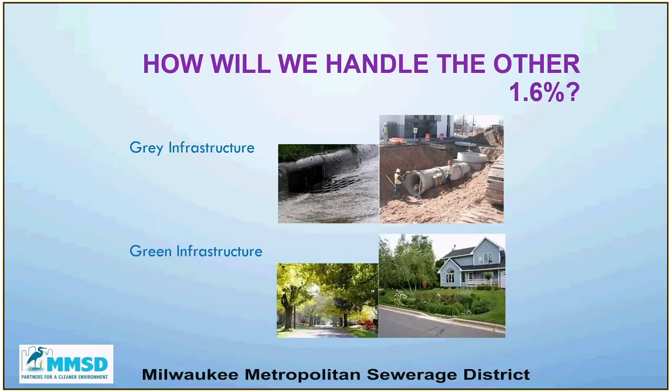MMSD is able to take the wastewater from our 28 municipalities and treat 98.4% of it — almost all of it. But there's a little bit left when it rains really hard that we can't handle. So we have plans in place to expand our gray infrastructure where there are undersized capacity issues, but then to continue to add green infrastructure to the surface of the land.